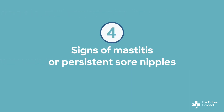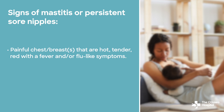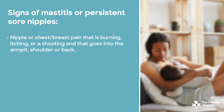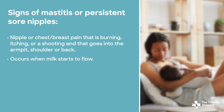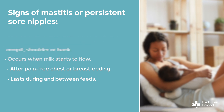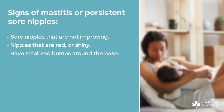Number four: signs of mastitis or persistent sore nipples. Contact your health care provider if you're experiencing painful breasts that are hot, tender, red, with a fever or flu-like symptoms. Also watch for nipple or breast pain that is burning, itching, or a shooting pain that goes into the armpit, shoulder or back, and occurs when milk starts to flow, occurs over a period of pain-free breastfeeding, or lasts during and between feeds. Sore nipples that are not improving, or that are red or shiny and/or have small red bumps around the base, also require attention.